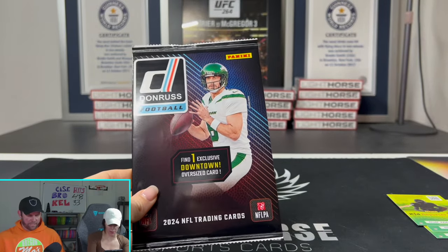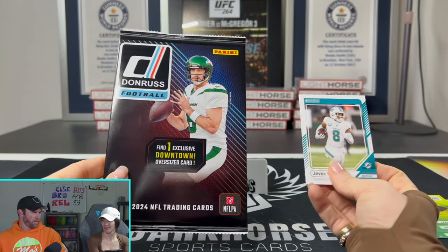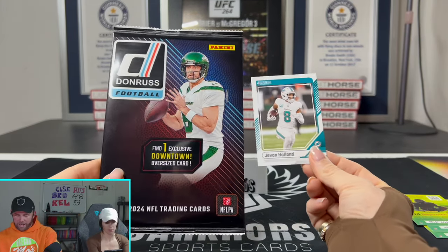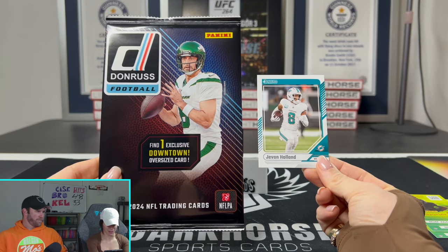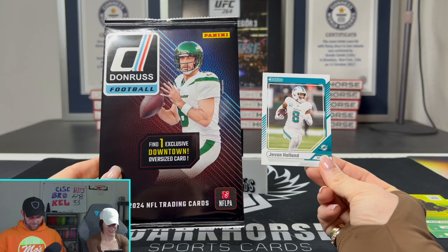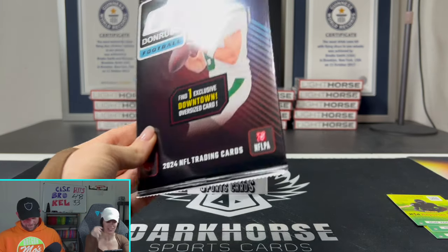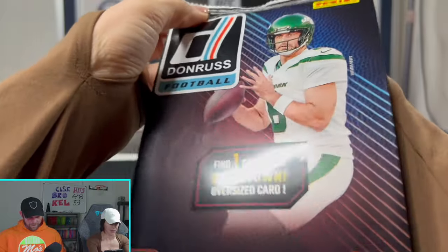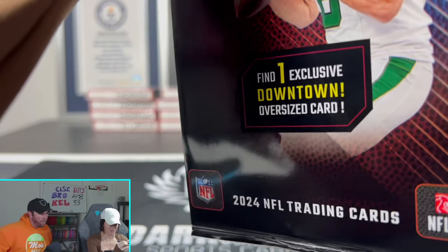Jumbo time now — you have to guess the team. I'm going Bears. Caleb Williams, might as well. Look how big that card is in comparison. This thing's huge. Janice is going Bears.